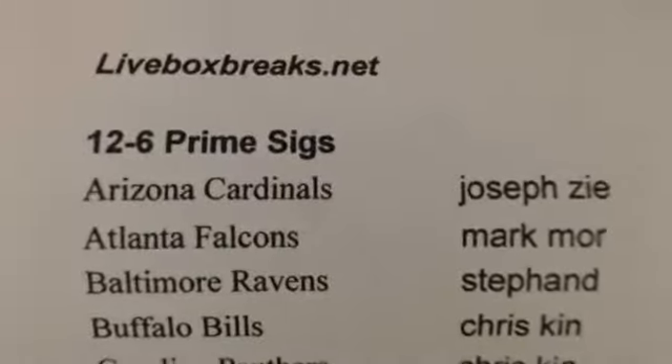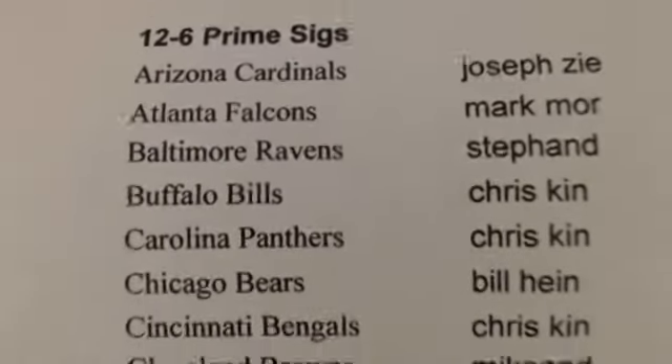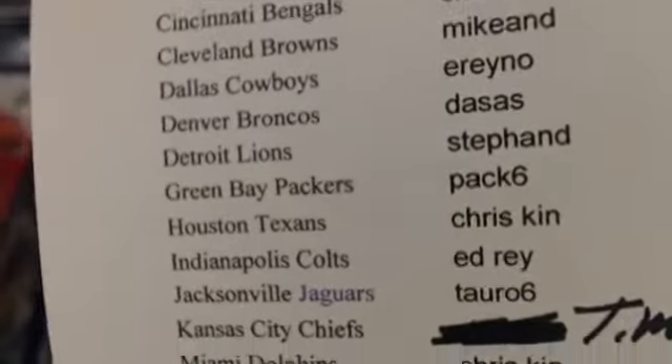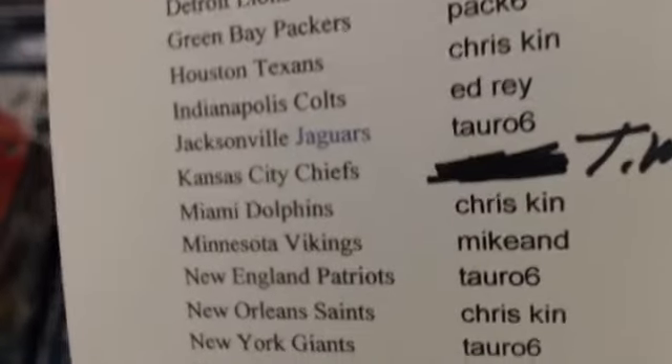All right, here we go. First up is Prime Six. Here's our list. Timothy picked up the Chiefs.